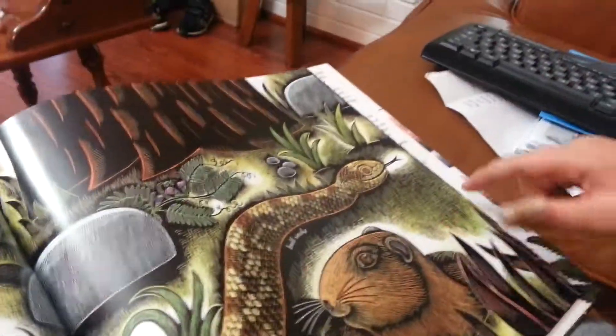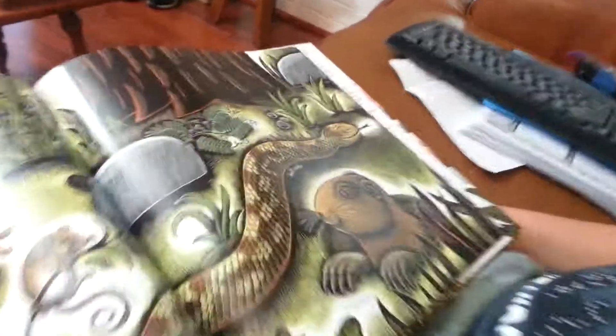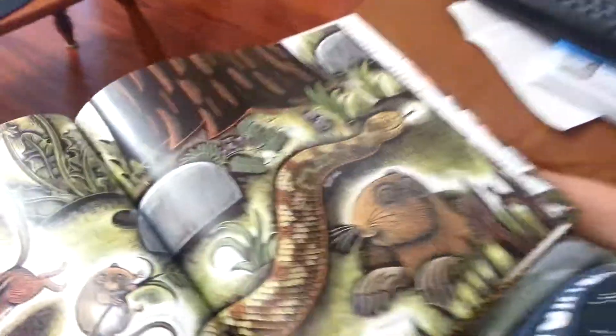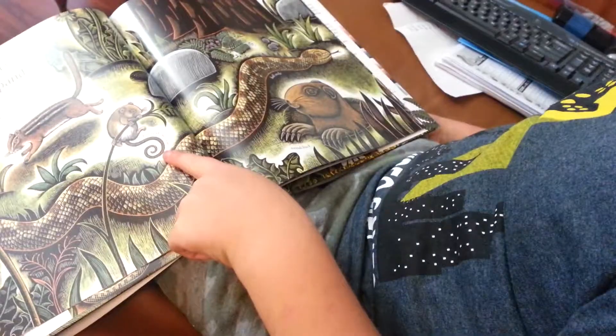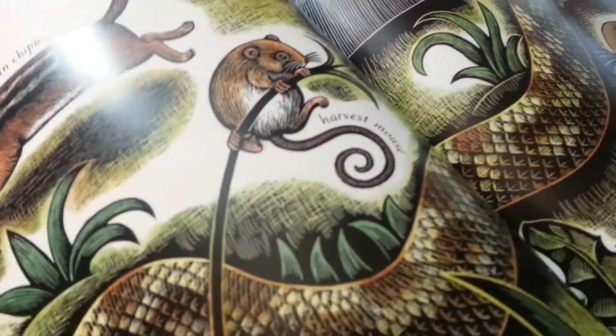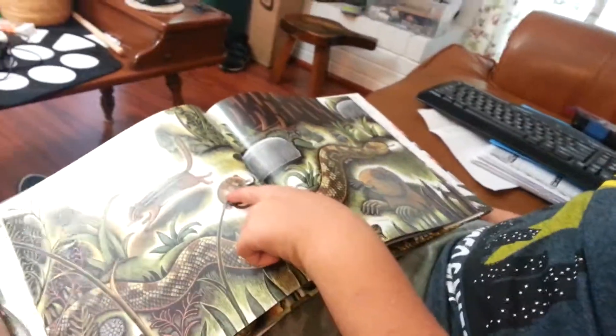And a snake. But look, there's a swirl right there. They're like all over the place, those swirls. Oh, that was just a chipmunk. Oh yeah, there's one. What is that? It's a mousetrap. Maybe it's a mouse. We'll find out.